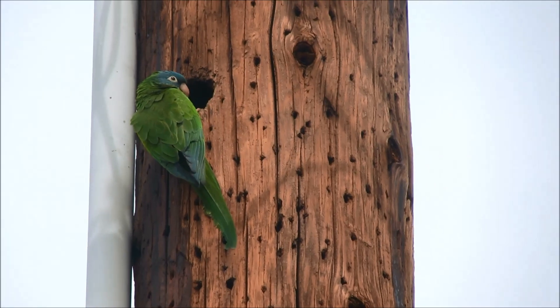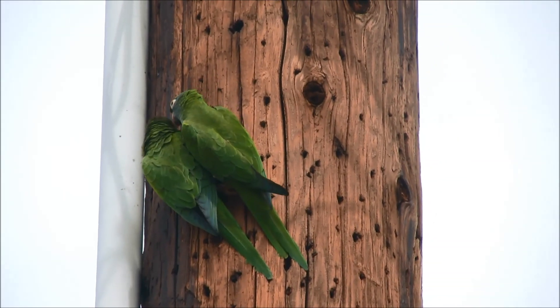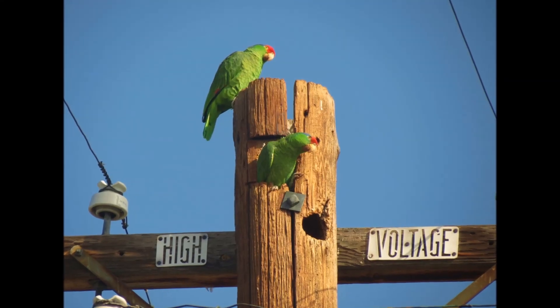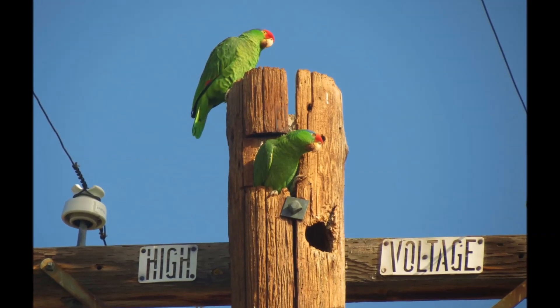And this may include a utility pole as well, which could have been an idea taken from these guys.